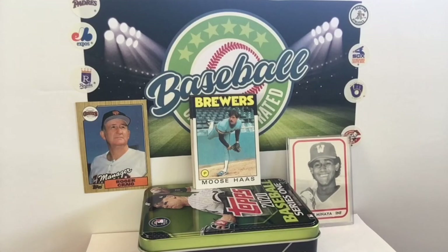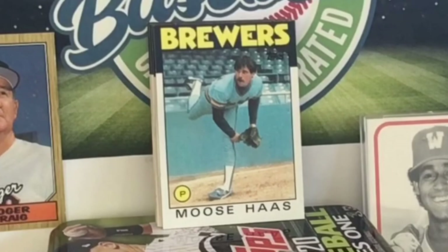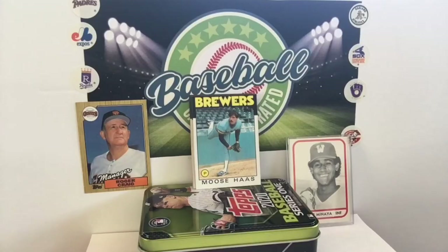His father gave him that nickname when he was born — he was only seven and a quarter pounds, but apparently he looked to his dad like he was going to be big. And as Moose said, it didn't work out. That is Brian Edmund Haas. I never knew that. There's your winner — a 12-year big leaguer.